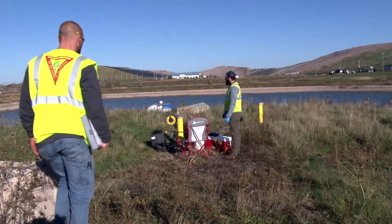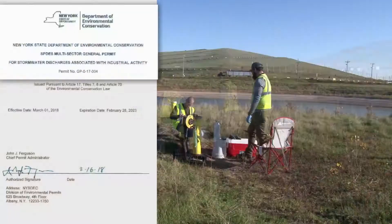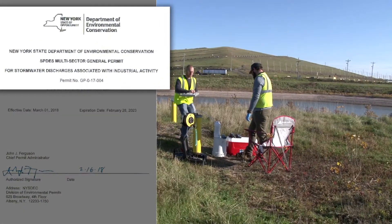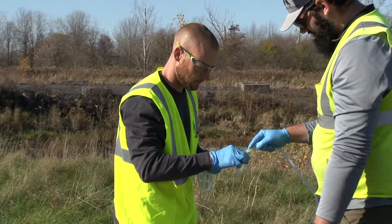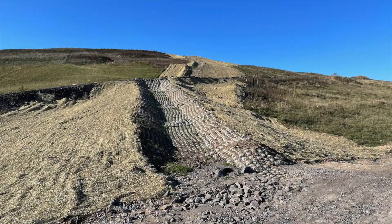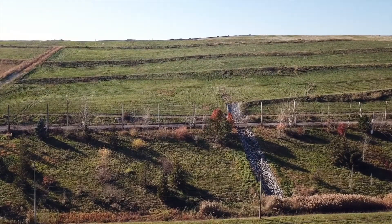Seneca Meadows monitors stormwater and natural surface water quality in accordance with New York State's SPDES multi-sector general permit for stormwater discharges associated with industrial activity and its Part 360 operating permit through the DEC. Our operating permit requires the collection, sampling, and discharge of runoff within the existing landfill footprint as well as what leaves the landfill footprint.